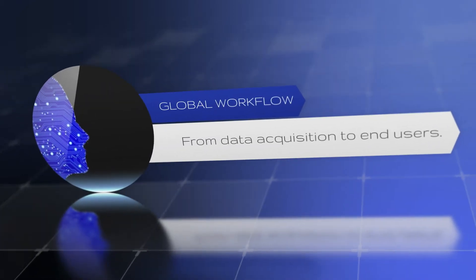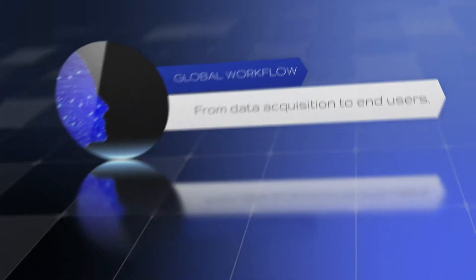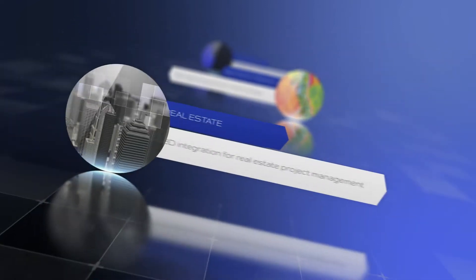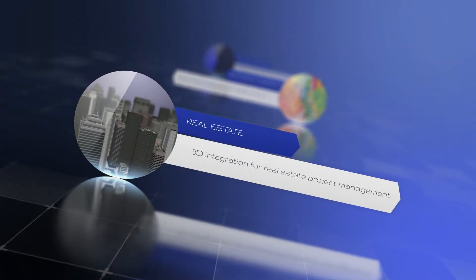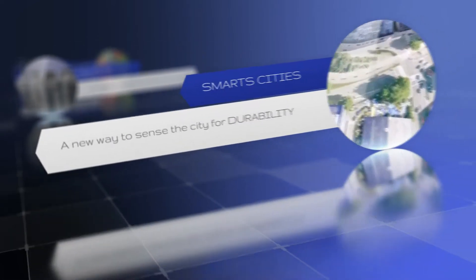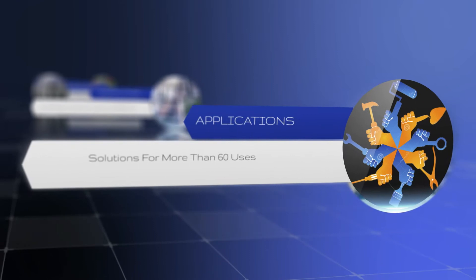Drone Valley is a partners group who provides a complete workflow from aerial data acquisitions to end users. Our products are available for precision farming, 3D integration of real estate projects, and as a powerful tool for managing data in smart cities. We provide dedicated interfaces for more than 60 applications.